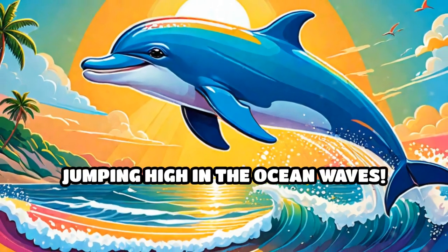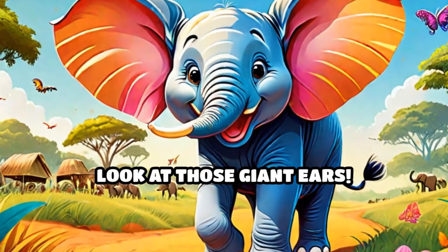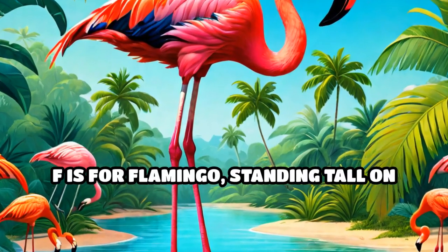D is for dolphin, jumping high in the ocean waves. E is for elephant. Wow! Look at those giant ears. F is for flamingo, standing tall on one leg.